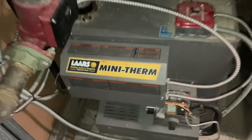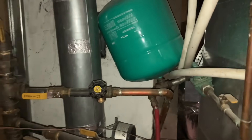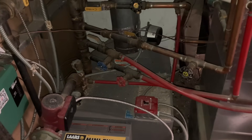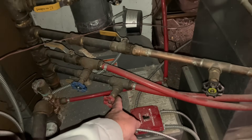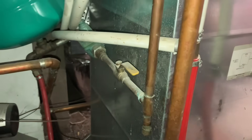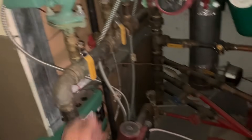Alright, I'm back at this Lars Mini Therm. I've got to properly install that extra expansion tank and clean up this mess, including putting the drip leg on the relief valve. Where do we begin — this is just a disaster. Here's our domestic incoming water, let's close that off and isolate our zones.